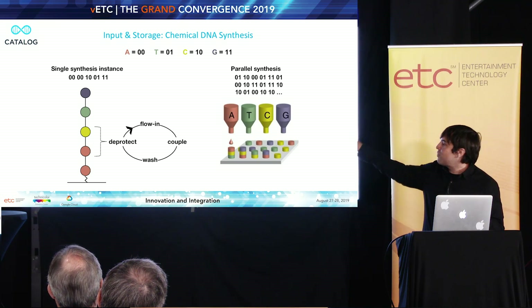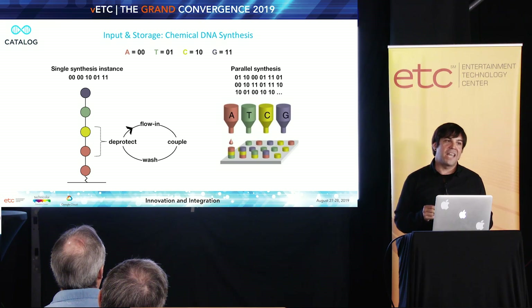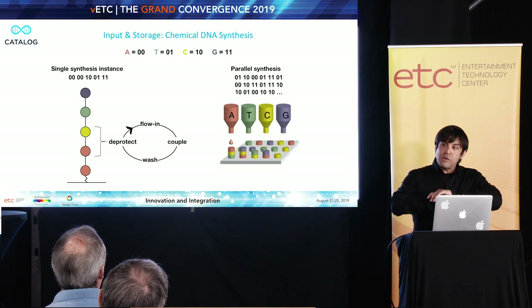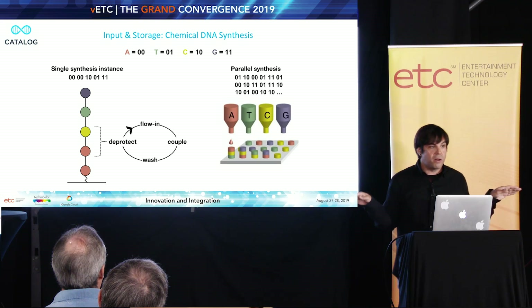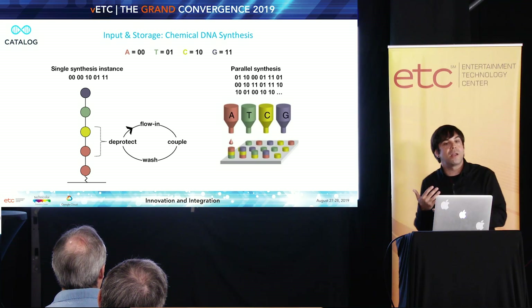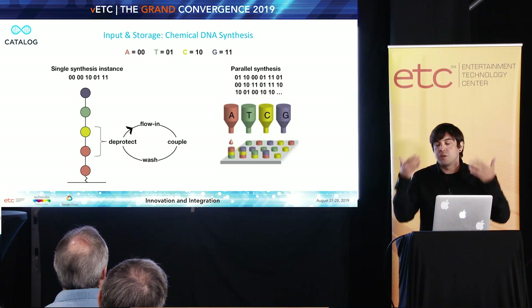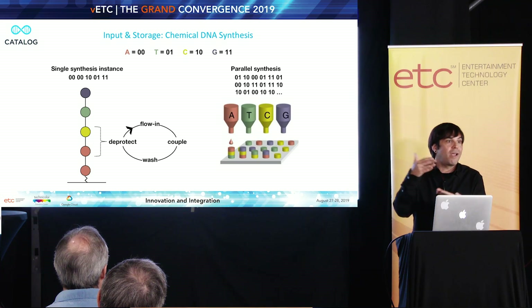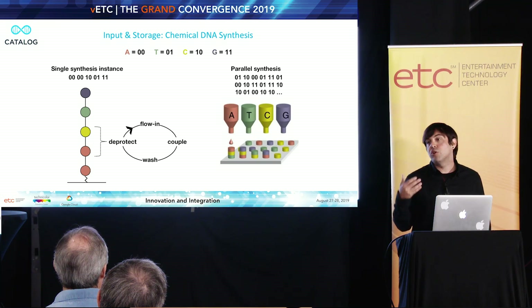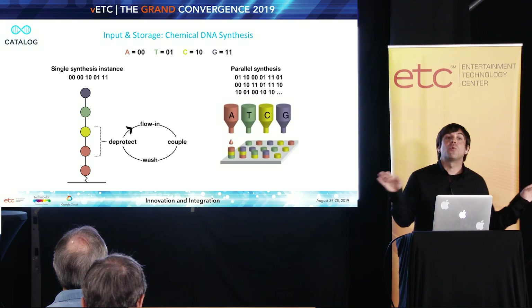The problem with this is that every letter you add using this chemical process takes tens of minutes. Tens of minutes to go through this chemical synthesis process, and there's really no getting around that. You can create many copies of the sequence at once, but you're only going to be able to add, with that resolution and granularity, one at a time, and it takes tens of minutes per letter. So imagine a write rate of tens of minutes per every two bits — not really that scalable.